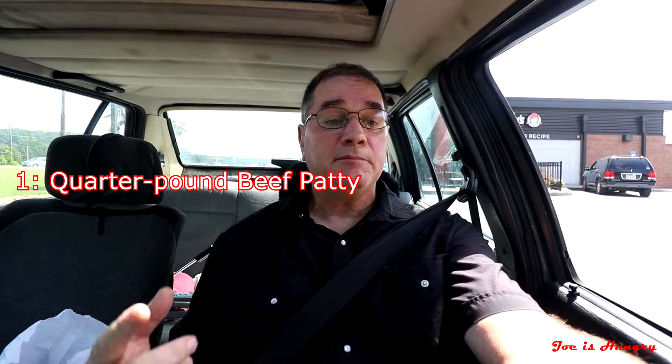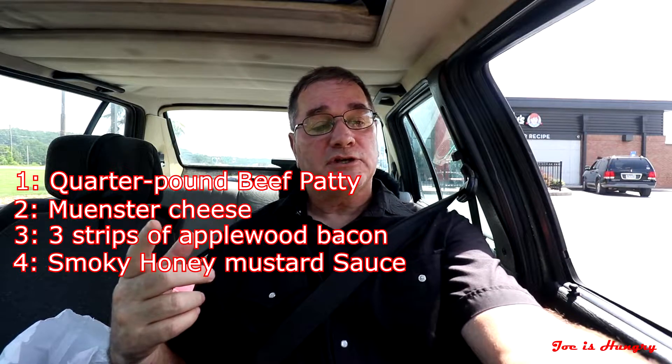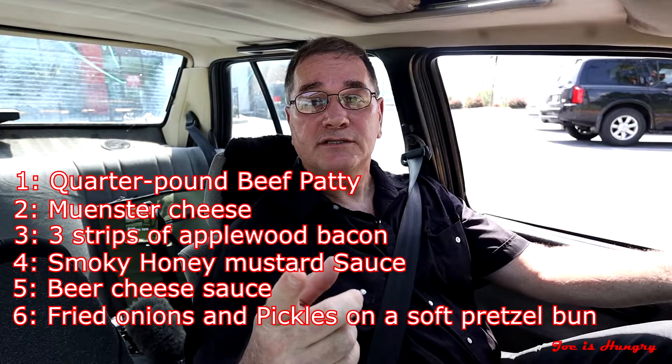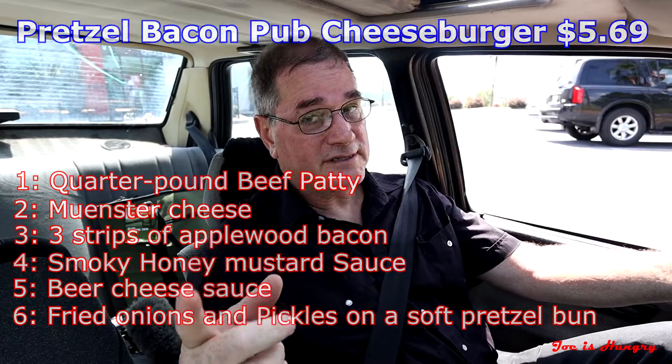Although I'm pretty sure these things were not cooked to order. I've been to this Wendy's in the past and they've been a little bit on the sketchy side. The pretzel bacon pub cheeseburger is made up of a quarter pound beef patty, Munster cheese, three strips of applewood bacon, smoky honey mustard sauce, beer cheese sauce, fried onions, and pickles, and each one of these will set you back $5.69 in Georgia before taxes.